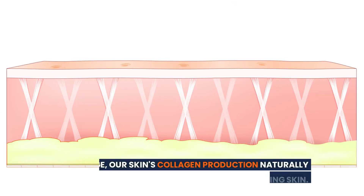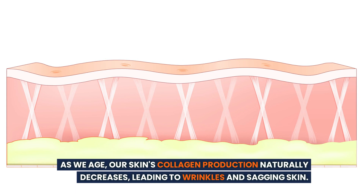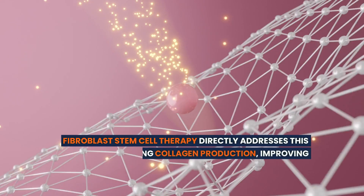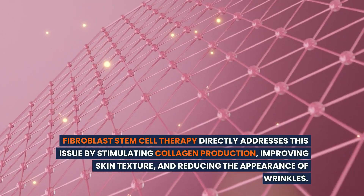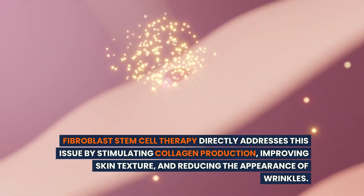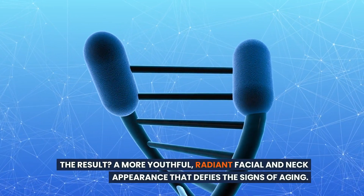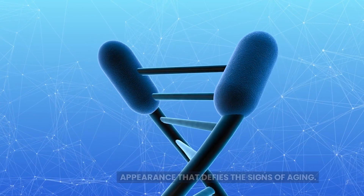As we age, our skin's collagen production naturally decreases, leading to wrinkles and sagging skin. Fibroblast stem cell therapy directly addresses this issue by stimulating collagen production, improving skin texture, and reducing the appearance of wrinkles. The result? A more youthful, radiant facial and neck appearance that defies the signs of aging.